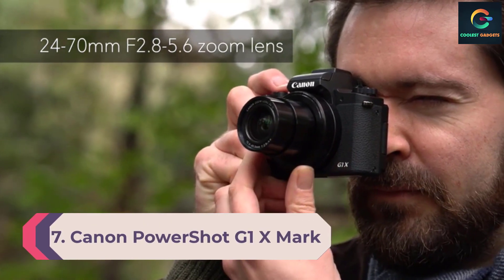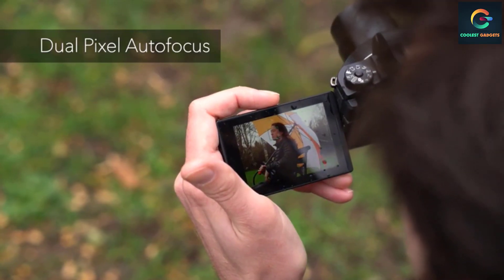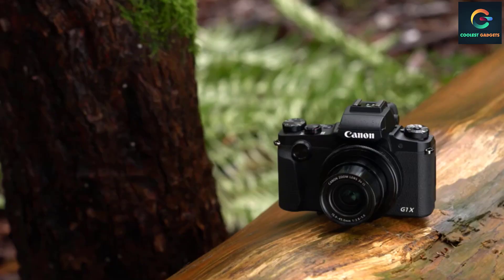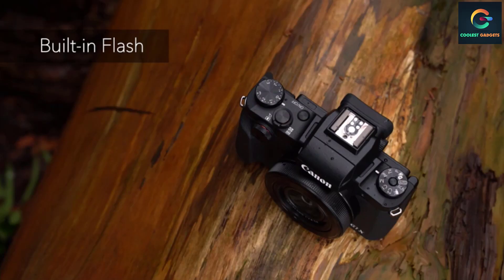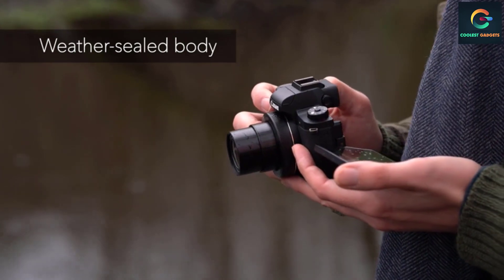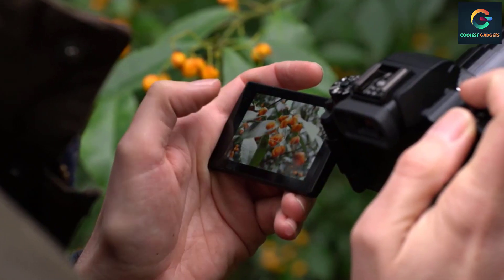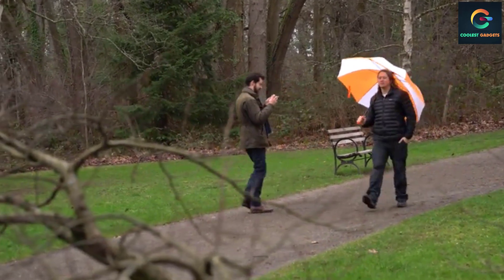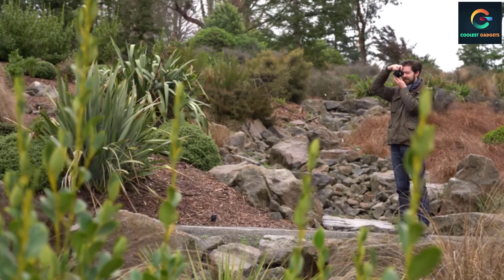Number 7: Canon PowerShot G1X Mark III. This is a great choice for low-light performance and is quite affordable considering it comes with a default lens kit. It falls into the point-and-shoot category as the lens is not interchangeable, with a standard 24–72mm lens included. It is powered by a CMOS APS-C sensor — the type usually found in DSLR cameras — with a 24.2 MP resolution, capable of capturing 14-bit RAW and JPEG images in a 3:2 aspect ratio. It's a great choice for travel if you don't want to carry a large DSLR, being lightweight with 3x zoom and built-in image stabilization.